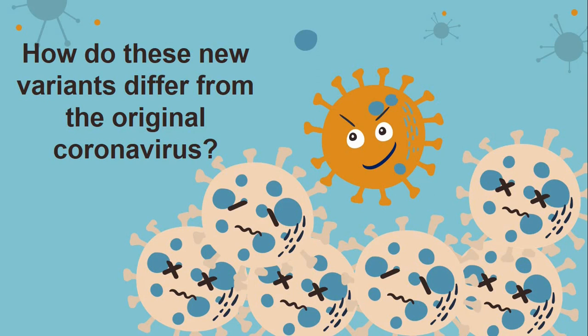In comparison to the original SARS-CoV-2, the first coronavirus identified in Wuhan, China — precisely how and where it originated is still unclear — the UK variant has since spread to become the dominant variant in London and Southeast England. The South Africa variant carries some of the same mutations as the UK variant, and also carries some different mutations. Some of the new variants appear to be more contagious, meaning they spread more easily.